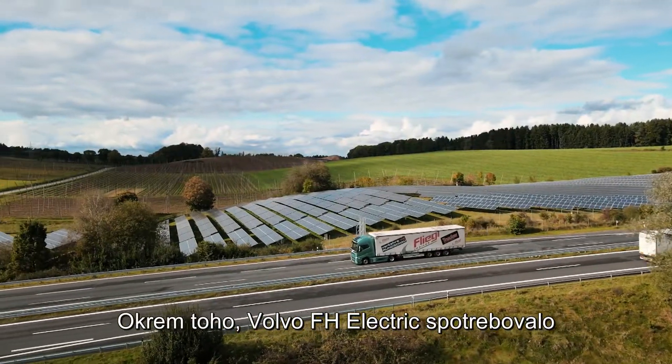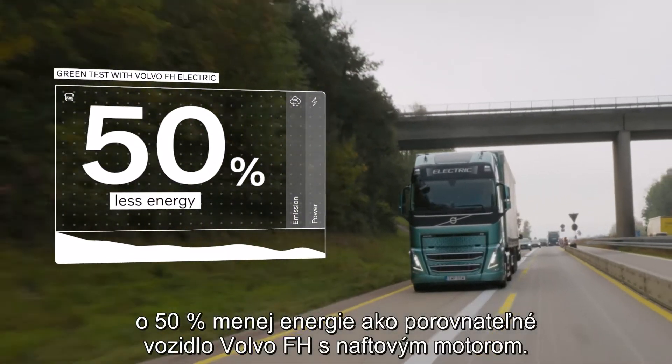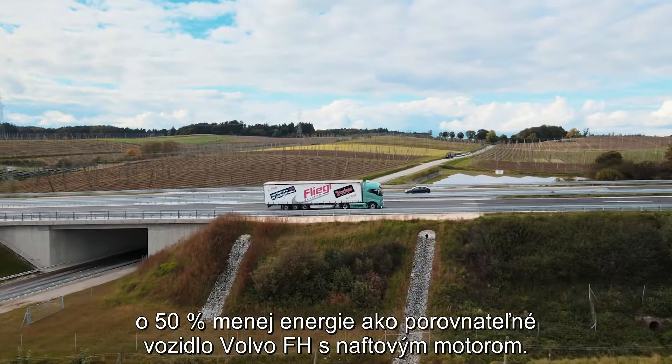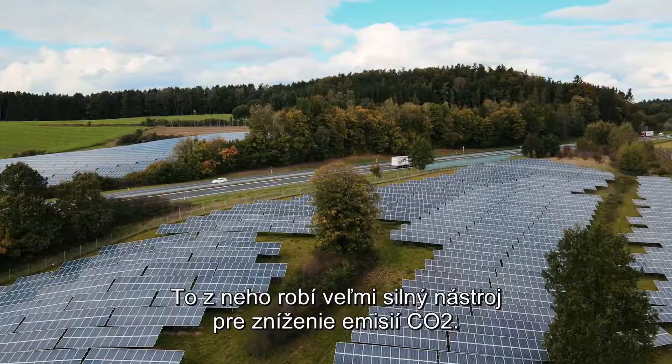In addition, the Volvo FH Electric consumed 50% less energy than a corresponding Volvo FH diesel truck, making it a very powerful tool for reducing CO2 emissions.